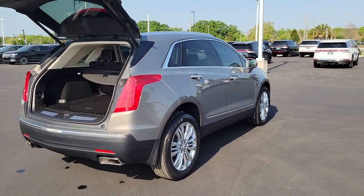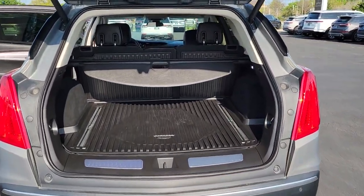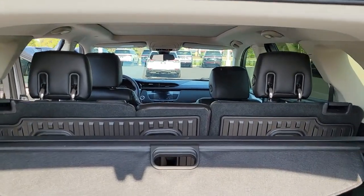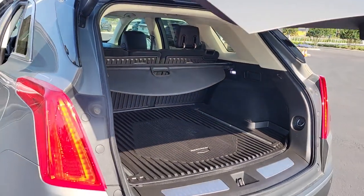Panoramic roof, lane departure warning, navigation system, keyless entry, sun/moonroof, power passenger seat, cooled front seat, heated mirrors, keyless start, V6 cylinder engine.